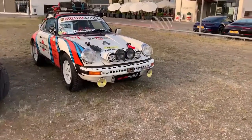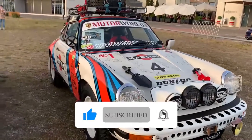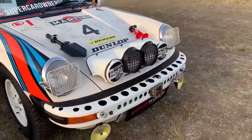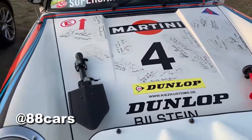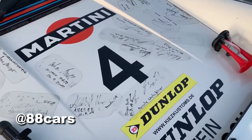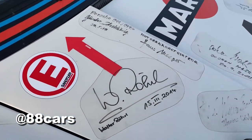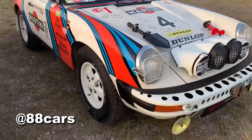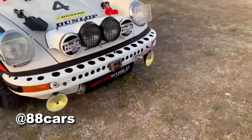Hello guys, welcome to 88 Cars channel. Today we have a special car — the 911 Safari. It's a really cool car and there are really too many details. Also there is some signature here; I think it must be from some famous person, driver, or racing figure. I really love this car — it's also for the Paris-Dakar.